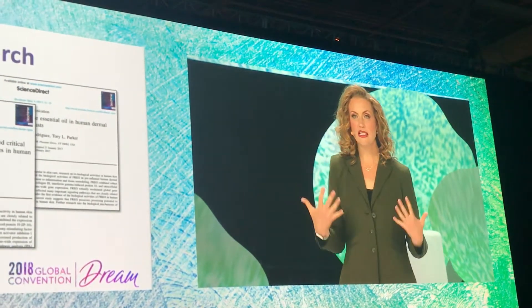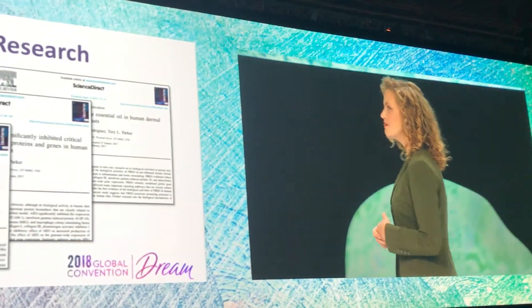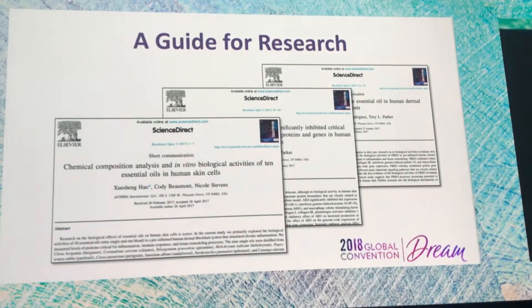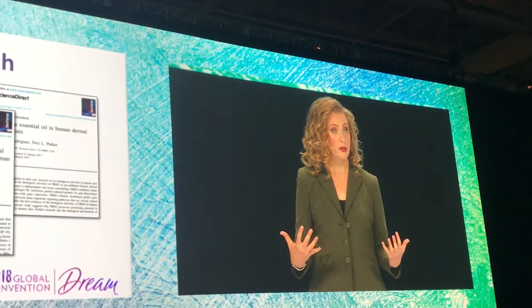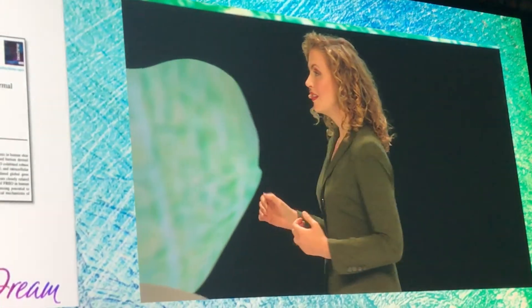These are just a few of the publications produced by doTERRA scientists and many others around the world researching doTERRA essential oils, turning out incredible data. It's not just about what an oil can show in analytical testing, although that's a critical part — it's about what an essential oil can do in biological testing. That's the therapeutic part of the CPTG standard.